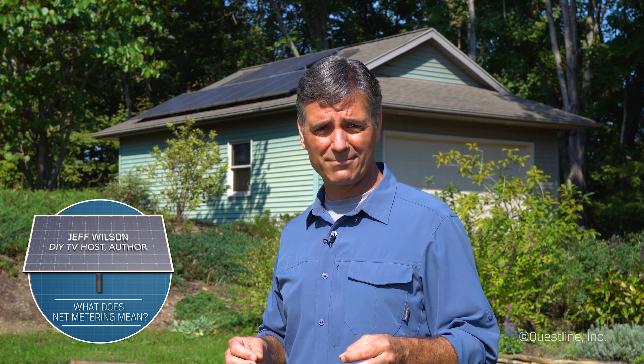When going solar at home, it can get confusing if you don't have all the facts. For example, what exactly does net metering mean? Well, modern solar installations are typically connected to the electricity grid. These grid-tied systems avoid the need to install battery storage, which can be expensive.